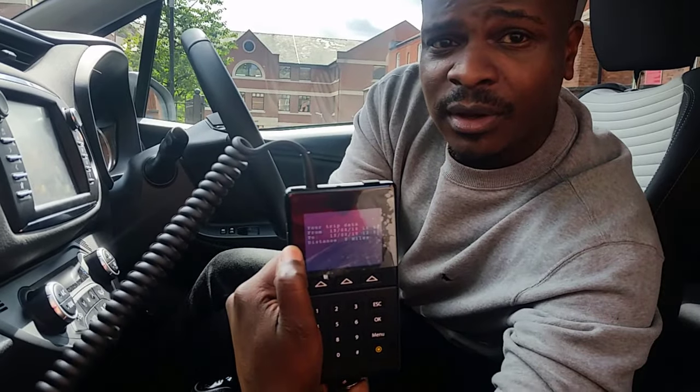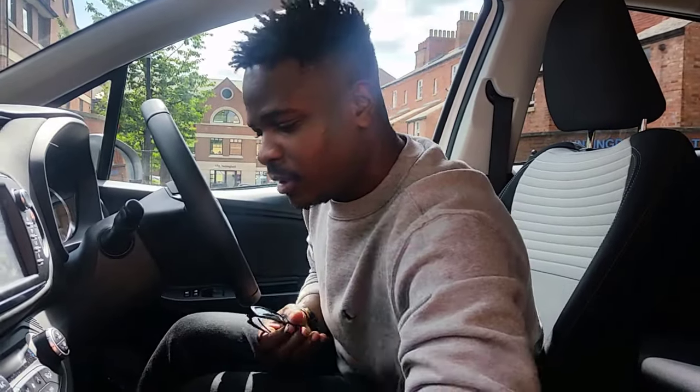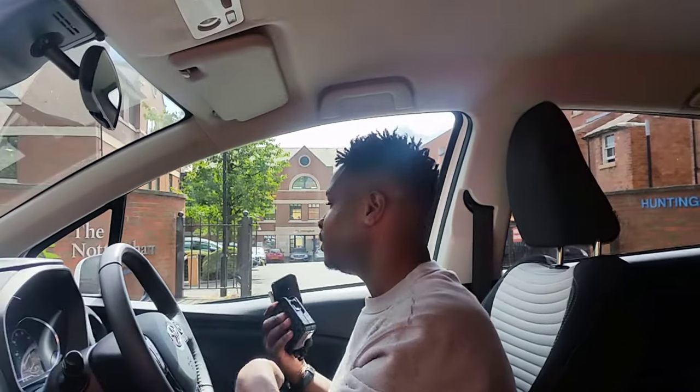It then tells you how long you've had the car and how far you've travelled. Pop the fob back in there, exit the car, and use your card again to lock the car at the front. And that's it — you're good to go.